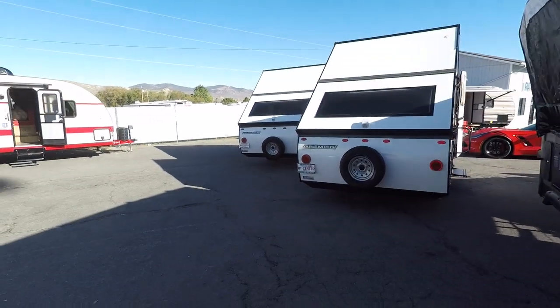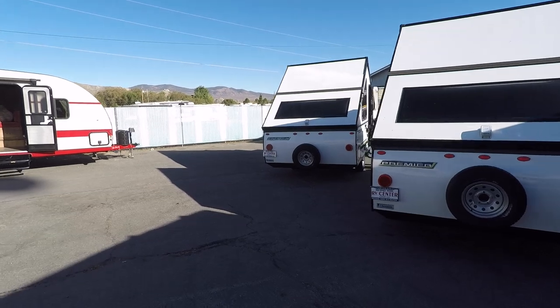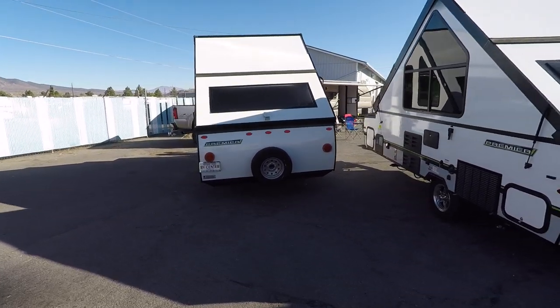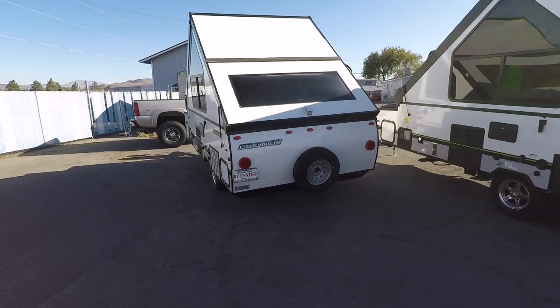What's up guys, welcome back to the channel. I'm in Carson City, Nevada, and I stopped by a place called Michael Hohl RV Center — H-O-H-L. They've got a lot of cool RVs here. The things that caught my eye are these A-frames. There are a couple companies that make these styles, but this one is by Rockwood.